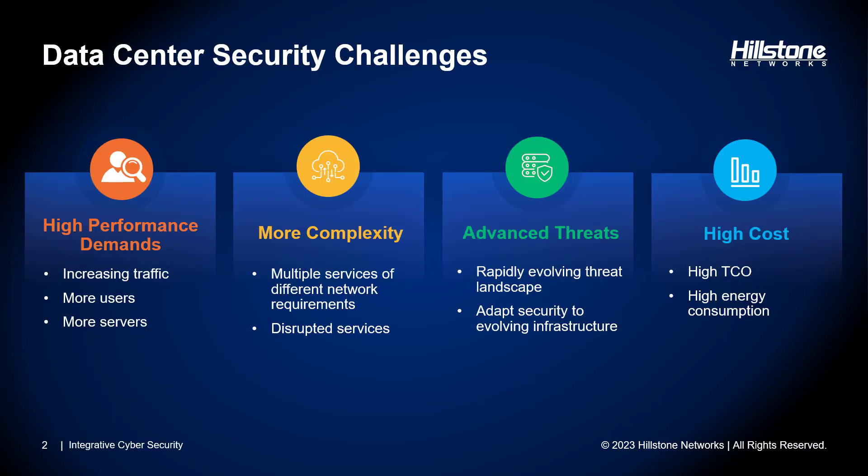Before we get into the solution, let's first level set on the challenges that IT professionals are facing today. One of the key challenges in today's data centers is an exponential growth in network traffic. As more people get online and as more enterprises continue their digital transformation journey, this influx of data puts a strain on existing infrastructure, making it more challenging to monitor and protect the network effectively.